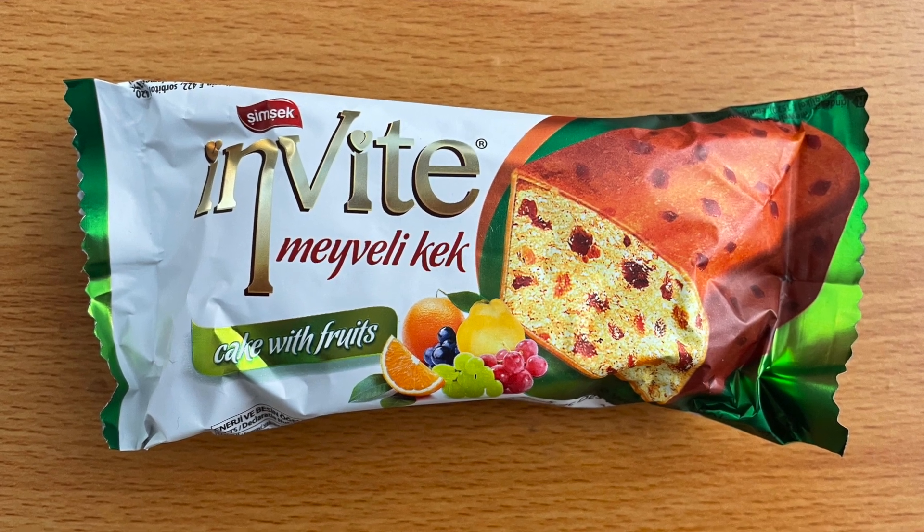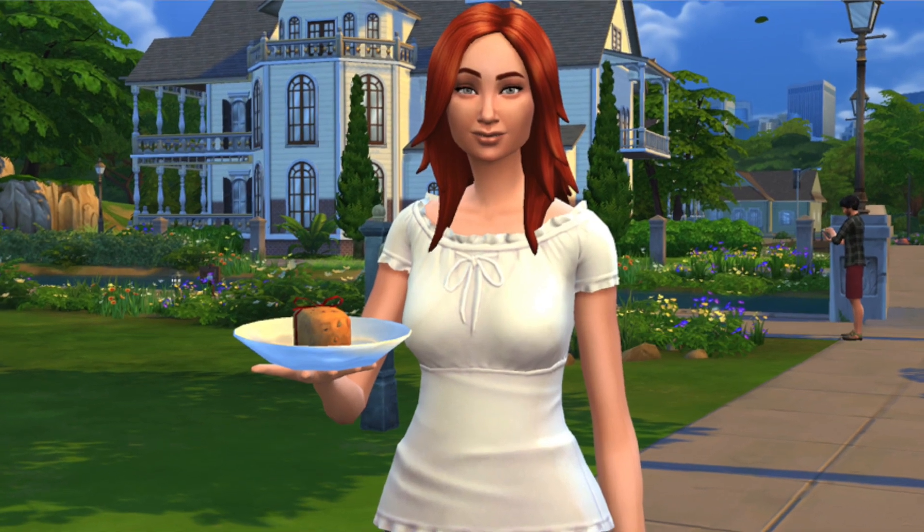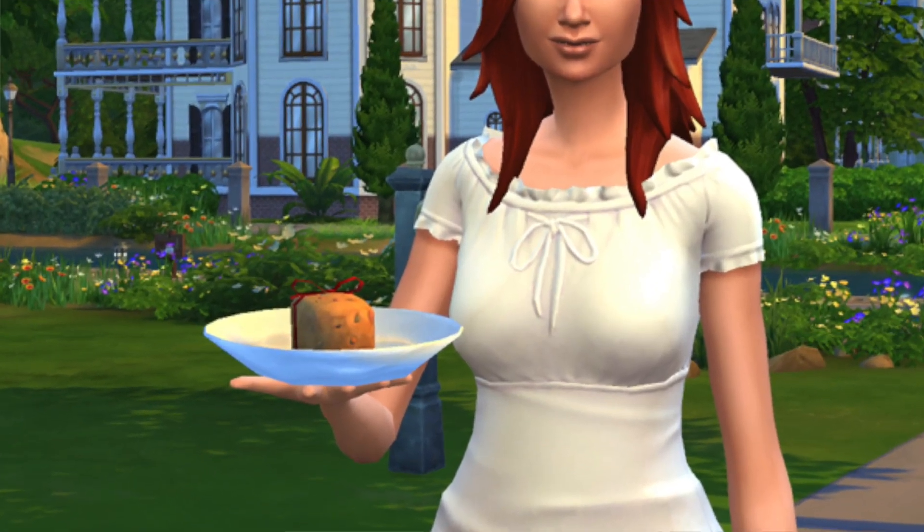The next thing we're trying is Simsek Invite cake with fruits. I've never had fruit cake before from memory, but it reminds me of the Sims — where the welcome party comes with fruit cake. In the Sims I think none of the people ever liked the fruit cake, like if you eat it it makes your stomach upset, but this actually looks good.